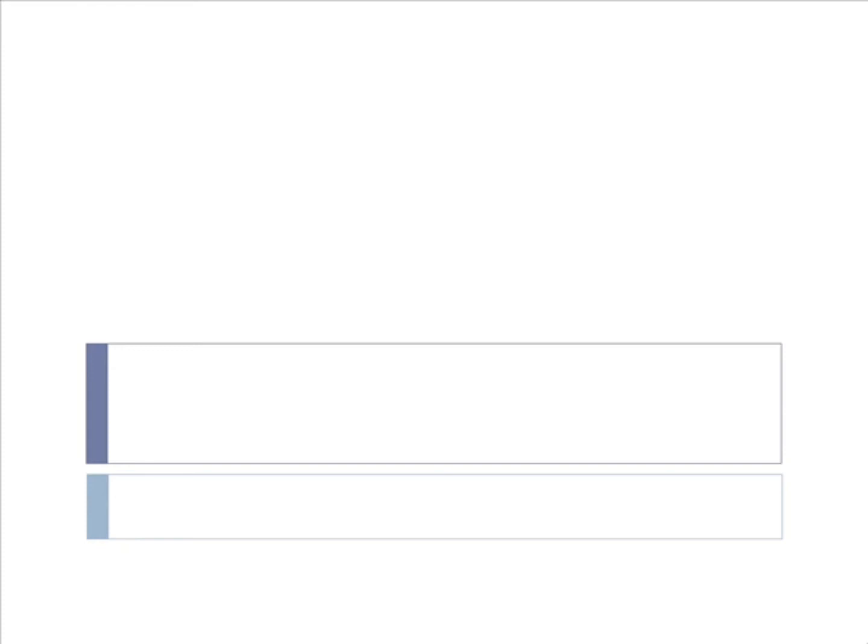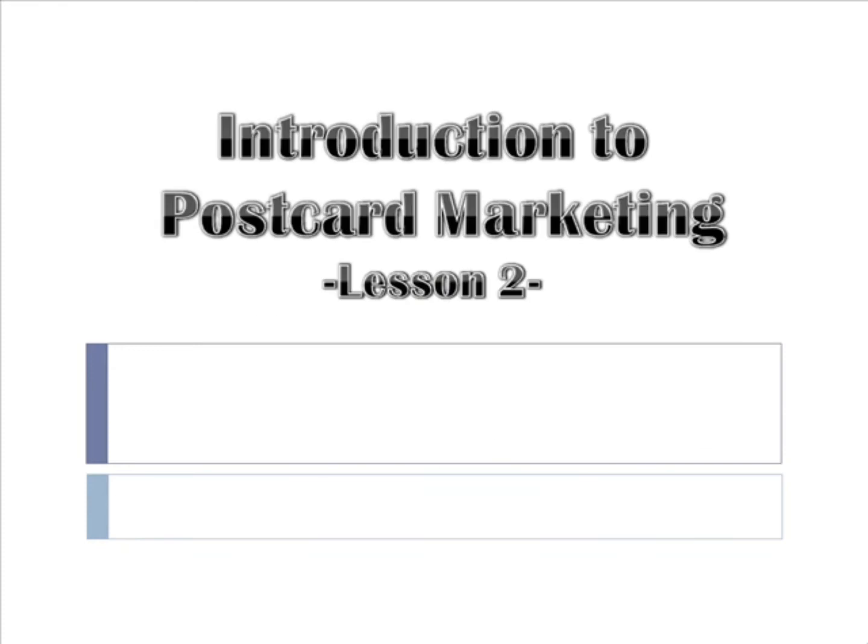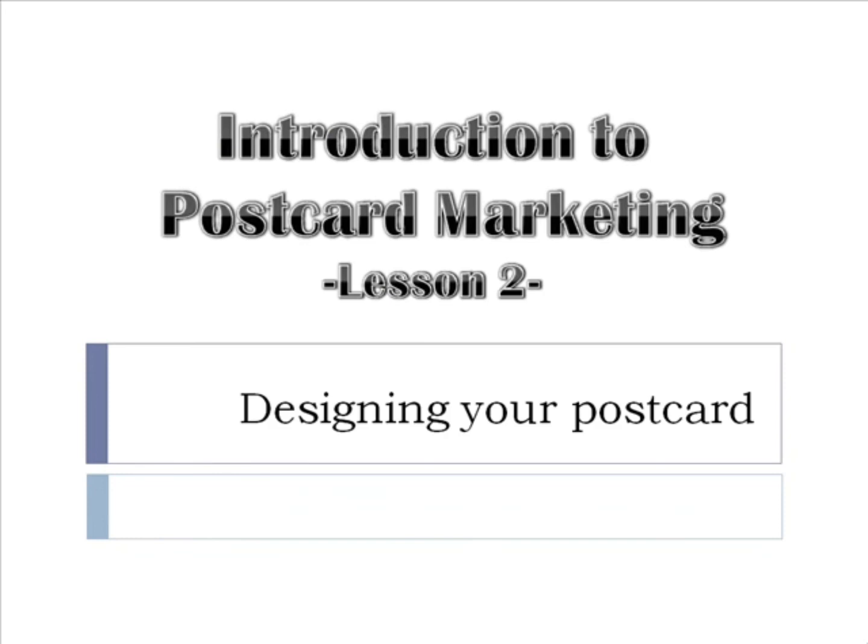Hello again. If you did your homework from the last lesson, then you should have a fairly clear idea of what you want to accomplish with your postcard marketing campaign. In this particular video lesson, we are going to jump right in and talk about designing your postcard, choosing a printing company, and of course, getting your postcards printed.